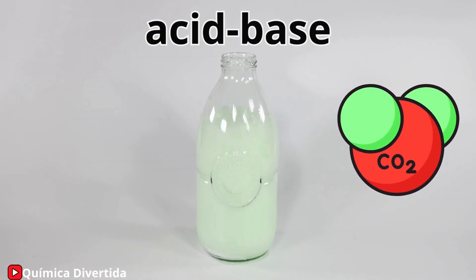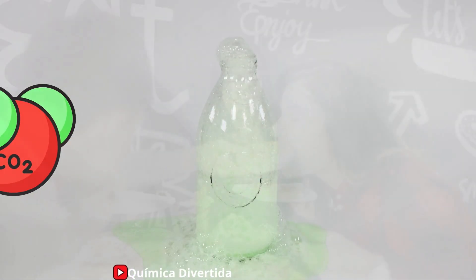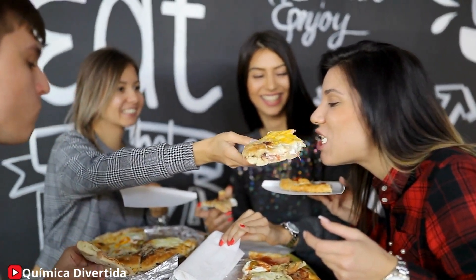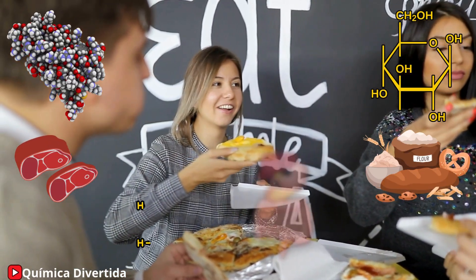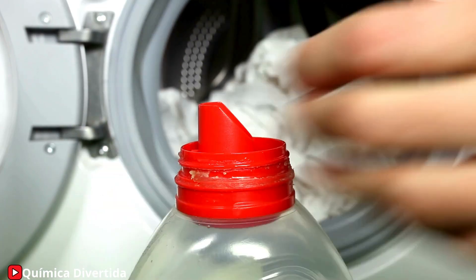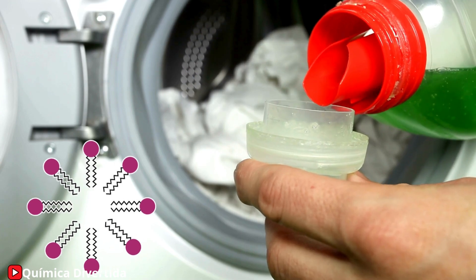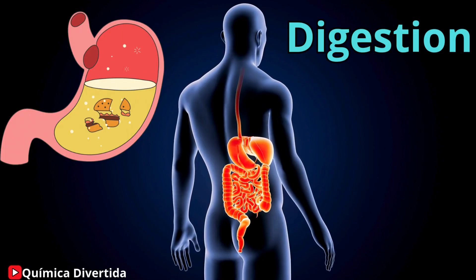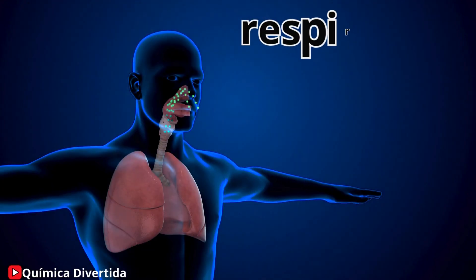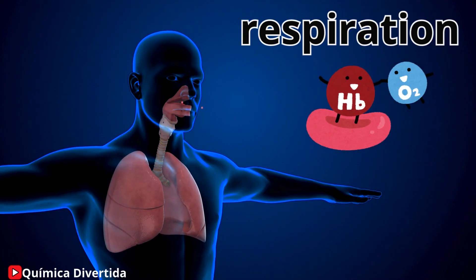These chemical reactions don't just happen in a lab — they are constantly shaping the world around us. Chemistry is also present in essential aspects of our lives, such as food. Carbohydrates provide energy, proteins build muscles, and fats protect our organs. Soap, for instance, has molecules that interact with water and grease, removing dirt from our skin and clothes. Even within your body, chemistry works tirelessly: digestion, where food breaks down into nutrients, and respiration, where oxygen combines with glucose to produce energy, are essential chemical reactions for life.